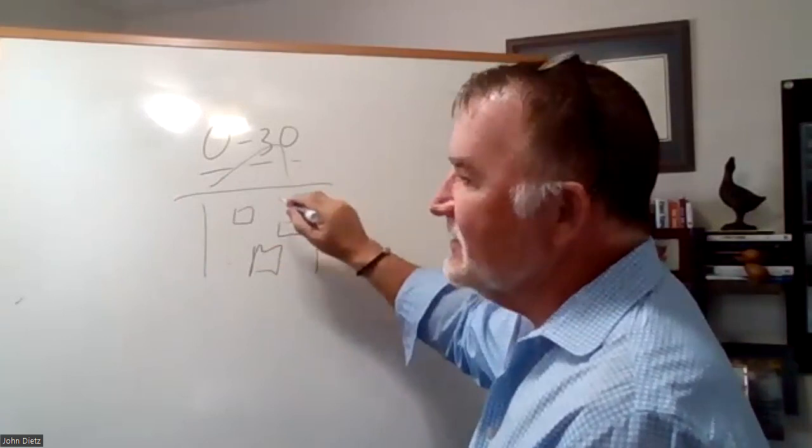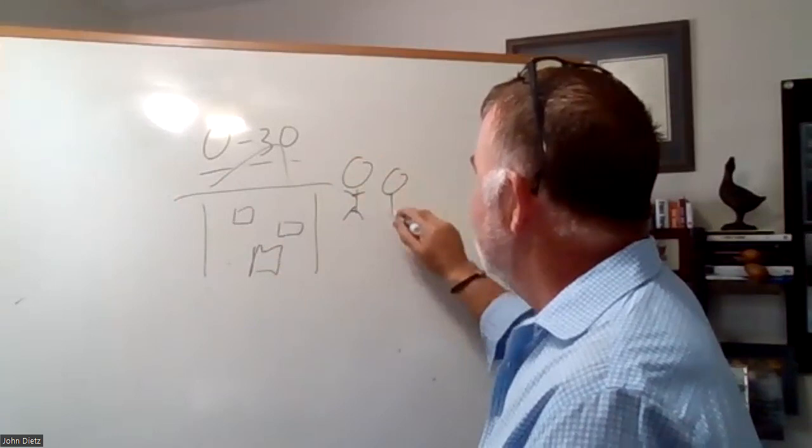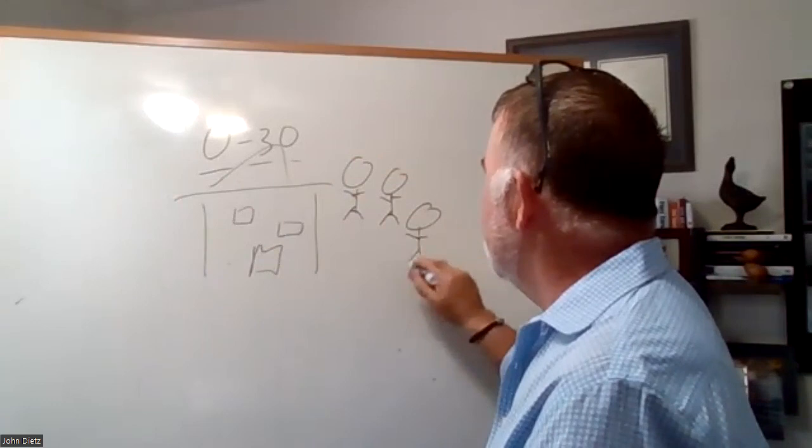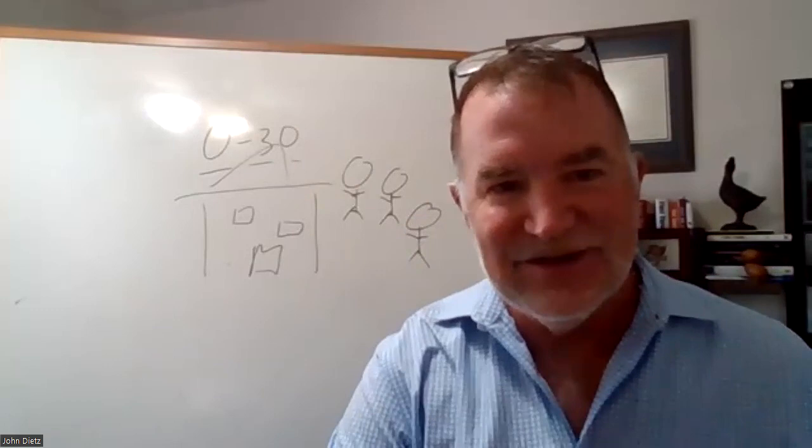Zero to 30 days — for every house on the market, you've got three buyers that are going to buy a home that month. When you have three buyers that are going to buy a home that month and there's one home for sale, the buyers are going to bid the price up in order to win the contract. They're competing with other buyers in order to get that home.